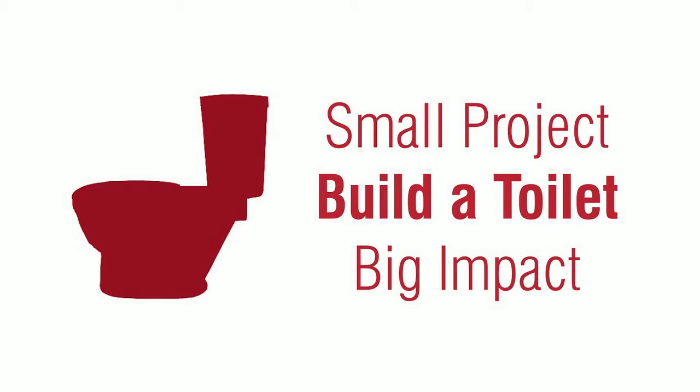Hi everybody. My name is Mark Palmer, and I'm an architect with RTKL in Washington, D.C. I'm here today to talk about a place to go. Quite simply, a place to go is a small project to build a toilet and make a big impact.